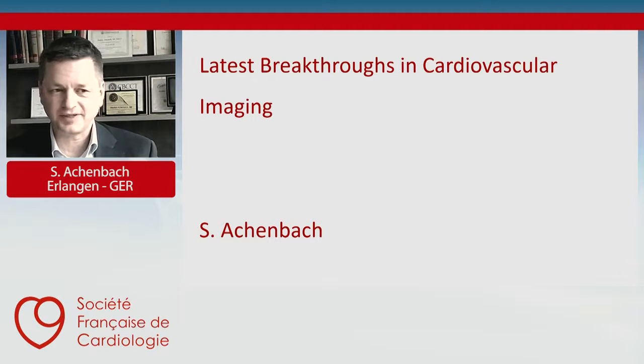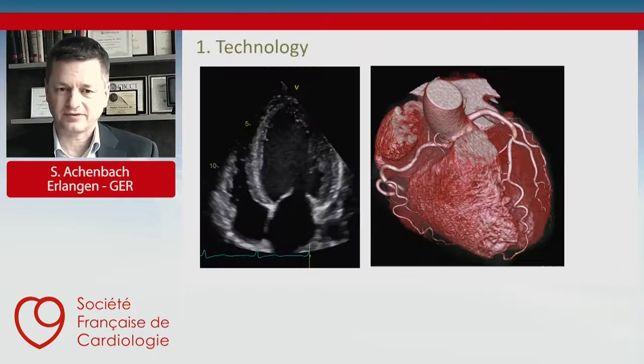Dear ladies and gentlemen, it's my pleasure to speak to you about the latest breakthroughs in cardiovascular imaging. Even though I think there's not a single breakthrough to talk about, it's more of an evolution, and I would like to highlight a few important aspects.